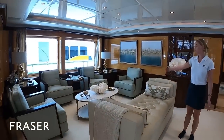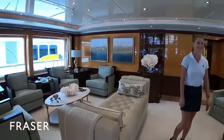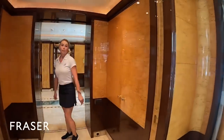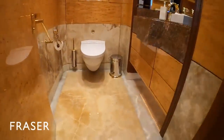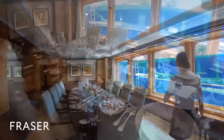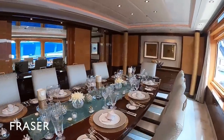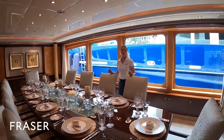Over here we have a perfect area for canapés or just a general seating area for family, friends, anything you like. Through here we have a very convenient day head. In here we have our dining room. This formal dining area is great because it has natural light coming in. It seats up to 10 guests, and on either side we have two doors which allow for privacy during service.